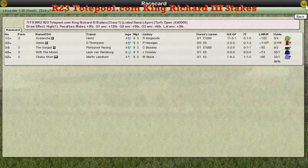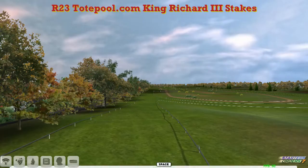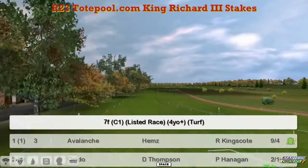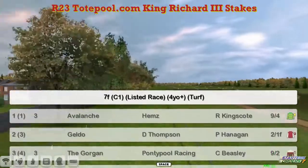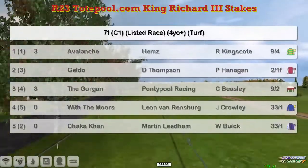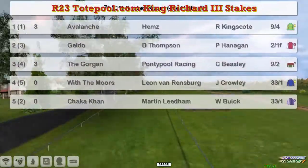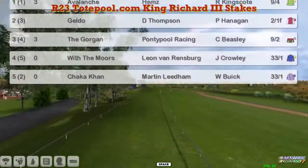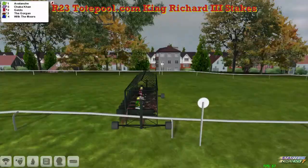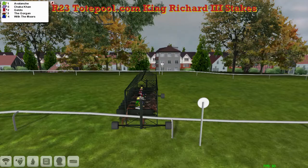The King Richard III takes his next. This is Leicester's biggest flat race of the season and it's only got a small field for it. The seven furlong Group 3 — it's a listed race now. So Appalach at the top for Craig Allen, Geldo for Darren Thompson, The Gorgon for Graham Clutter, With the Moors for Leon Van Rensburg, and Shekka Khan for Martin Lidham. Just five in this then — Leicester's showpiece race of the season, and they're ready to go.